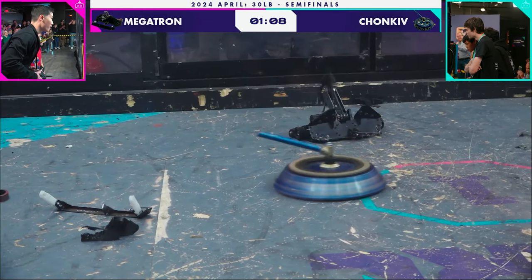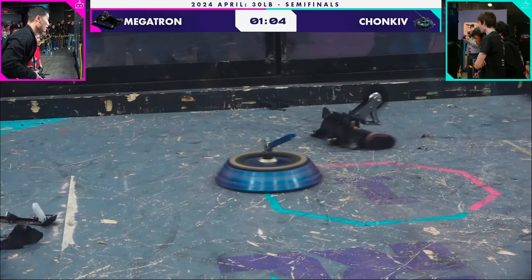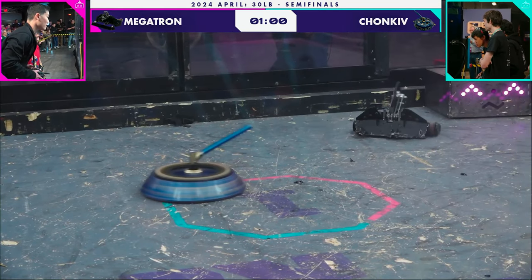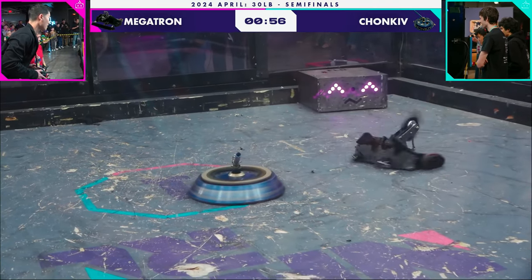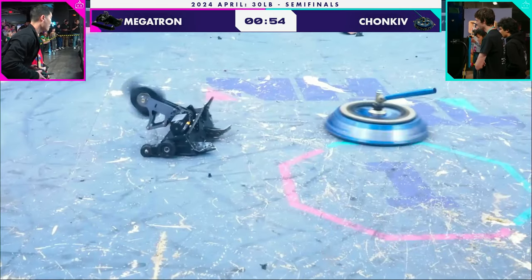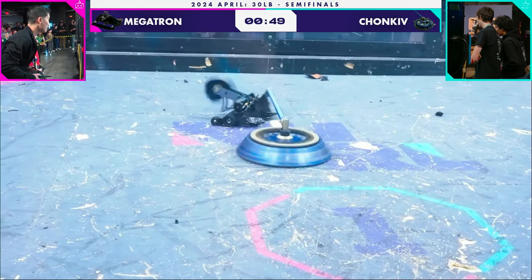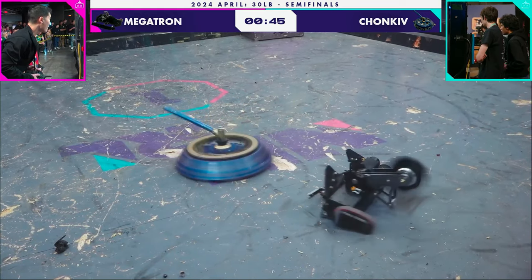Wow, they're down to one tread, one half of drive. Megatron is one of the greatest 30-pound robots ever built — it's a world champion from 2021 — and it is getting dismantled here by Chonky. 50 seconds left here in this fight. That hammer saw has been a non-factor so far.